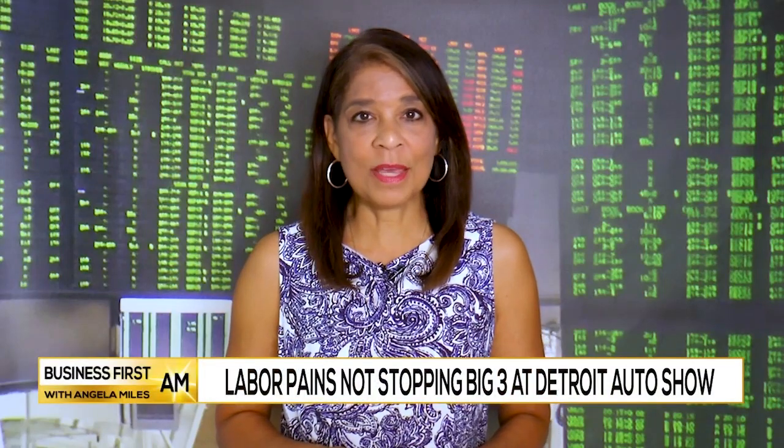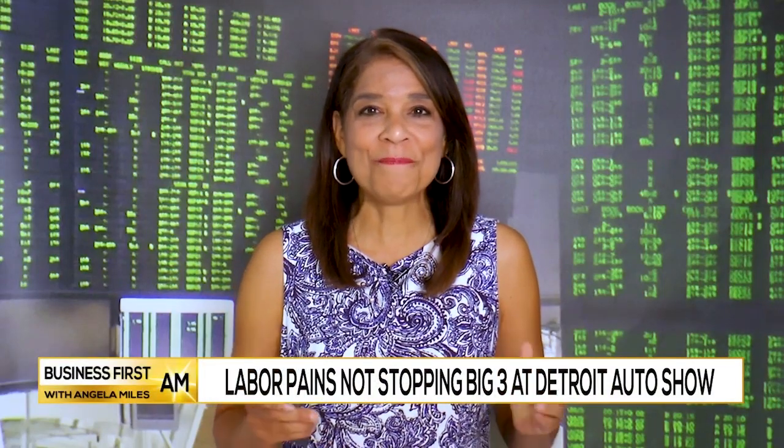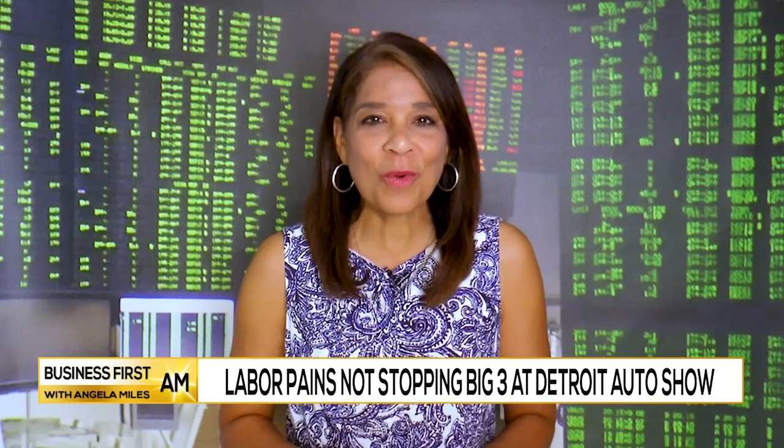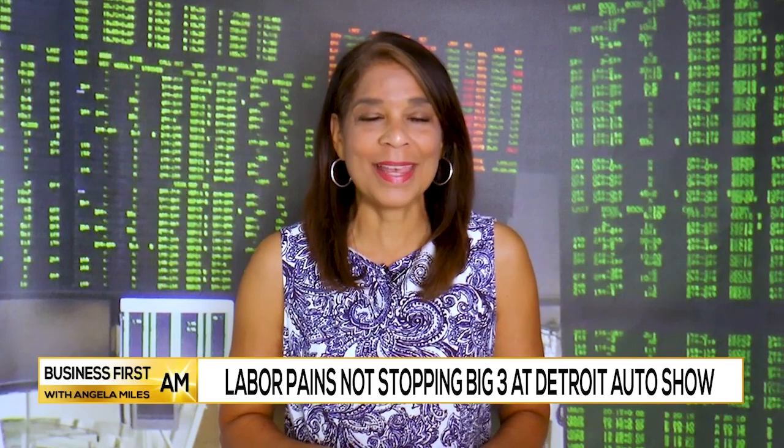Labor pains are not stopping the big three automakers from showing off the best of what's next at the International Auto Show in Detroit. Mike Cottle is standing by with his report. Welcome to the 2023 Detroit Auto Show.